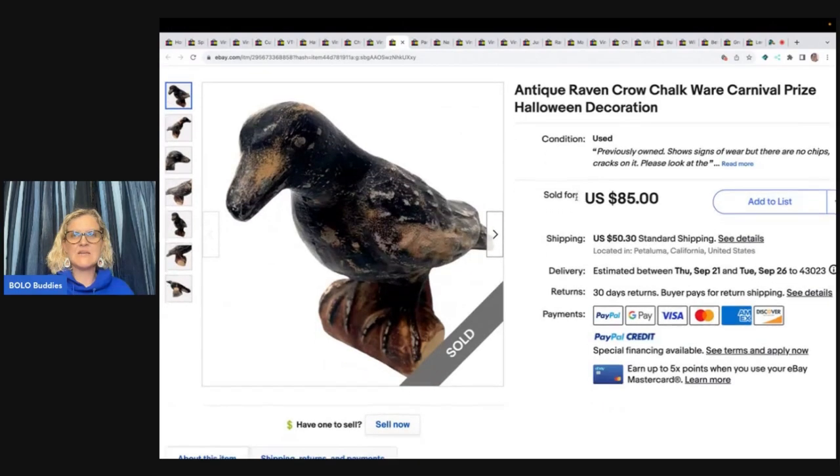This is an antique Raven Crow Chalkware Carnival Prize Halloween decoration. Bought from a friend for $10 and got full asking price of $85, with the buyer paying shipping.